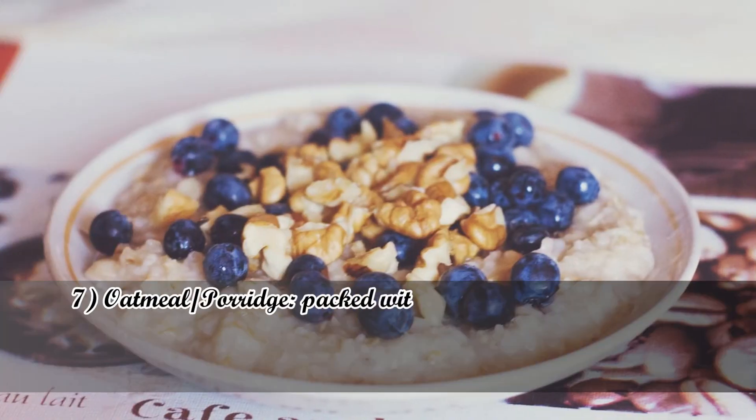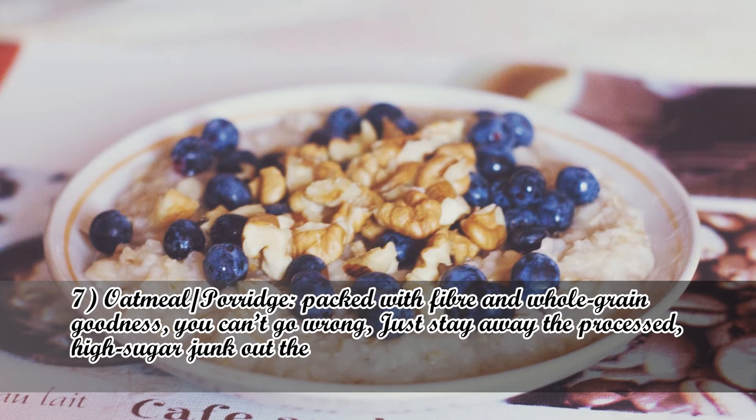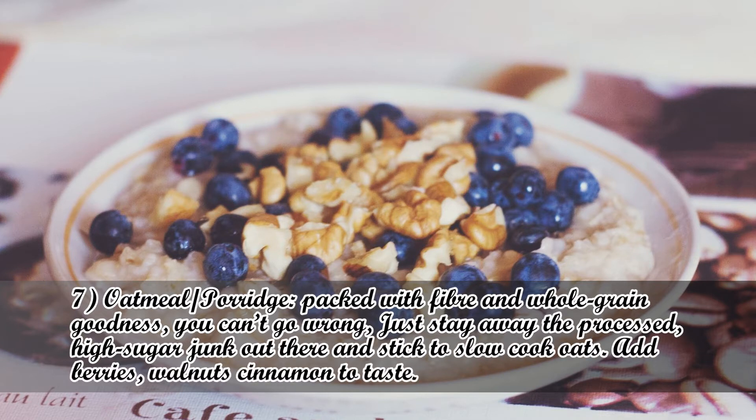Number 7: Oatmeal or porridge. Packed with fiber and whole grain goodness, you can't go wrong — just stay away from processed, high-sugar options and stick to slow-cook oats. Add berries, walnuts, and cinnamon to taste.